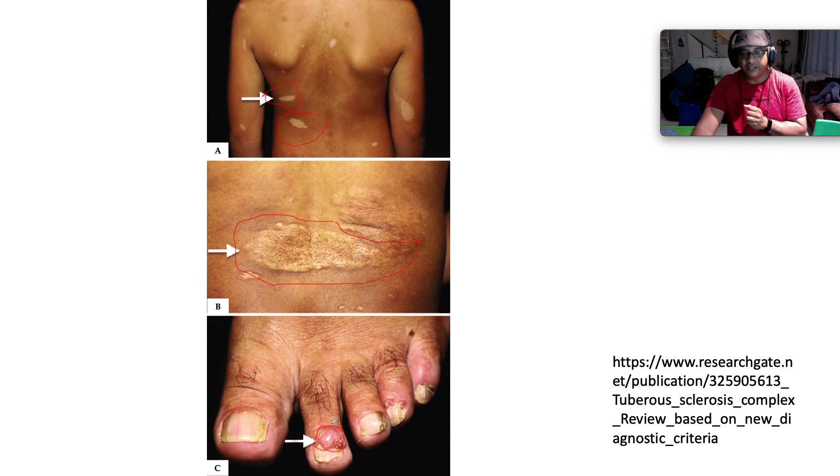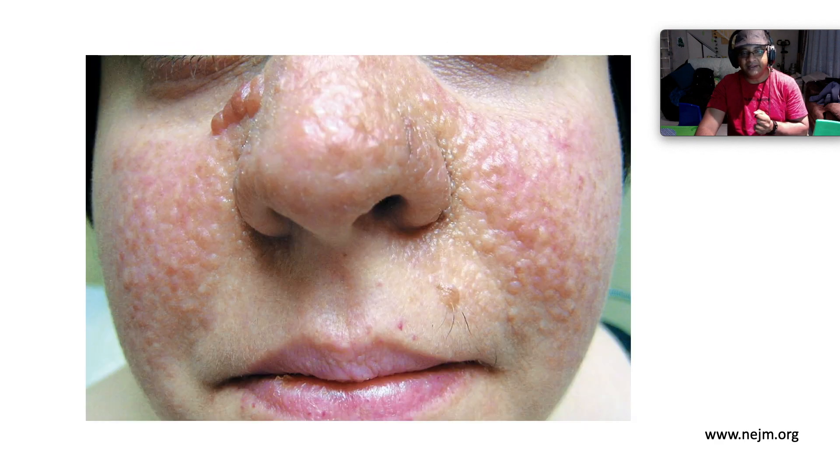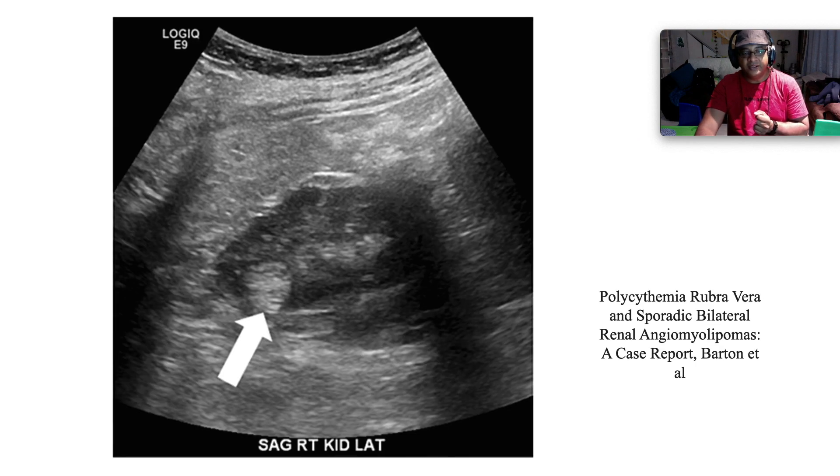This is angiofibroma affecting the digit. This is lymphangioleiomyomatosis, which gives you a chylothorax — it looks milky — and usually manifests as pleural fluid. This is facial angiofibromata. And these are angiomyolipomas in the kidney, which we can appreciate via ultrasound scan.